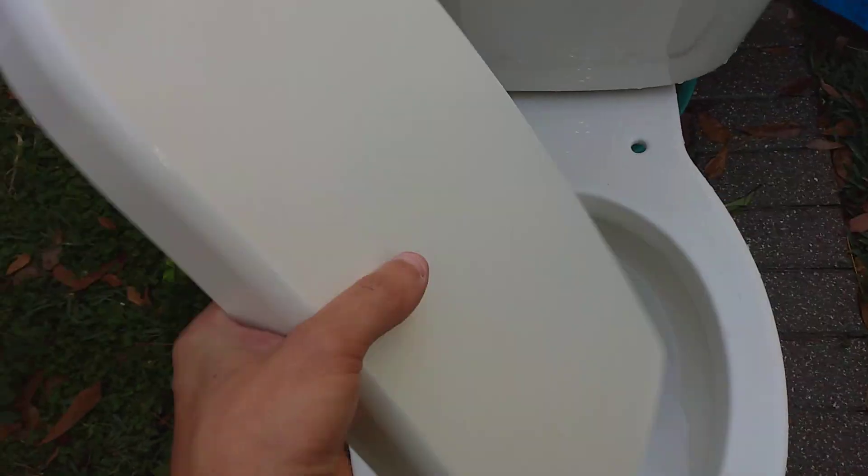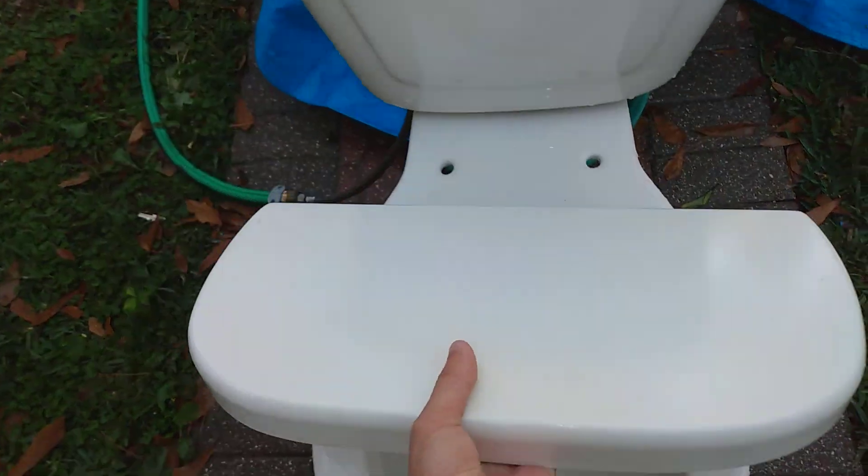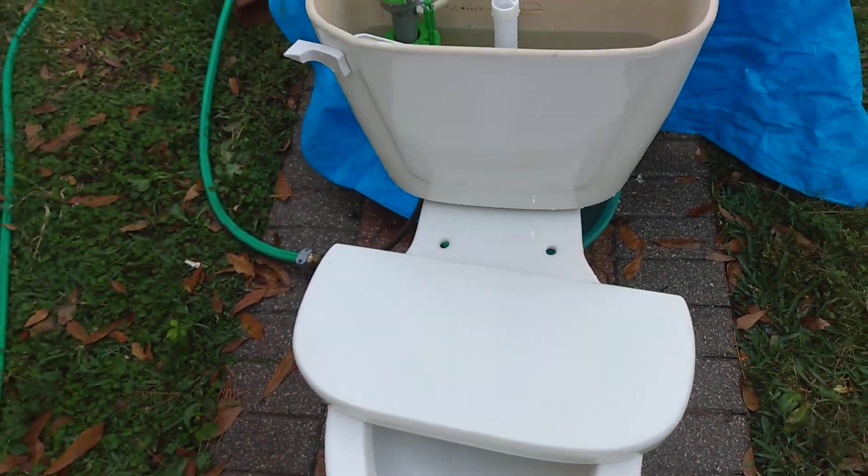This is a reproduction tank lid. It's pretty light — nothing underneath. It doesn't break when it drops.